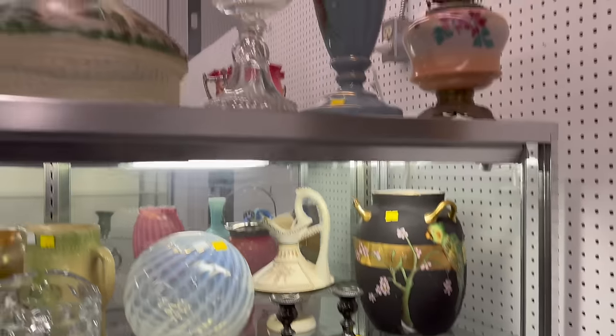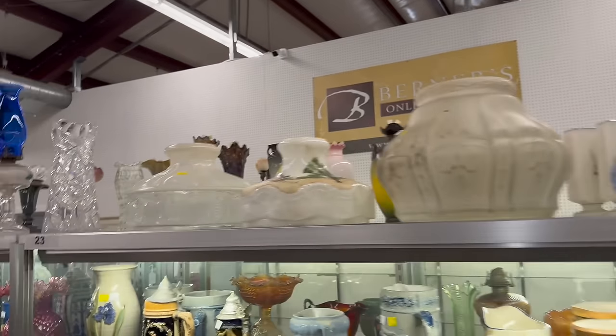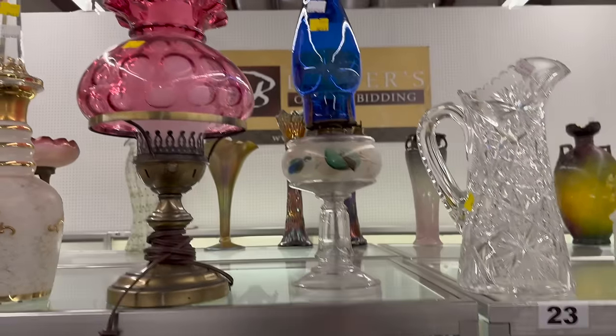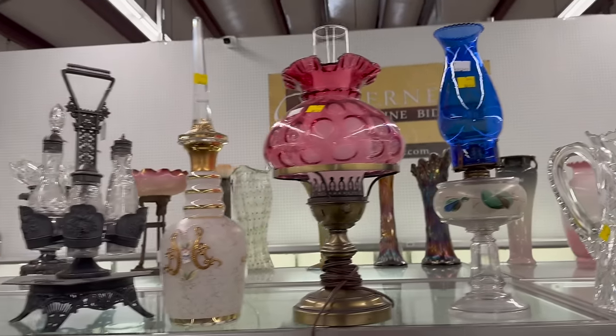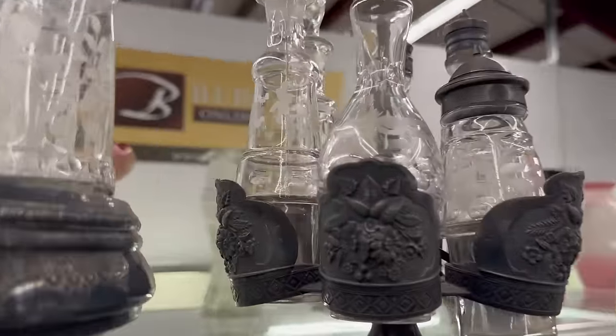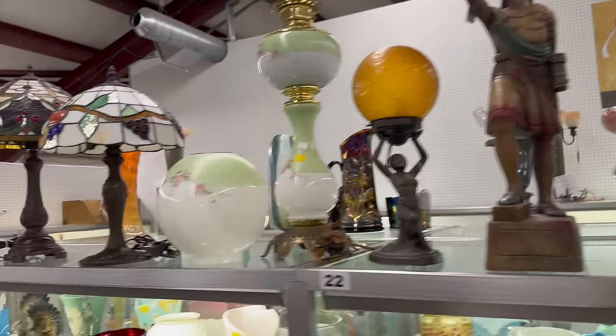All the glass lampshades up here are all Aladdin lampshades. There's a cut glass pitcher. Kind of unusual to see a blue chimney on an oil lamp — that's a fun piece. A Fenton lamp beside it. Pickle casters, and I like this one here with the Victorian fruit on the sides. That's kind of a special pickle caster.